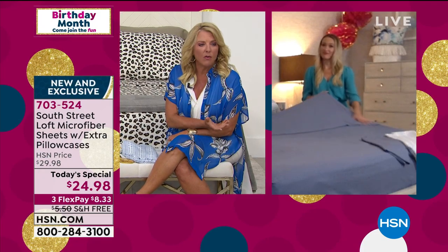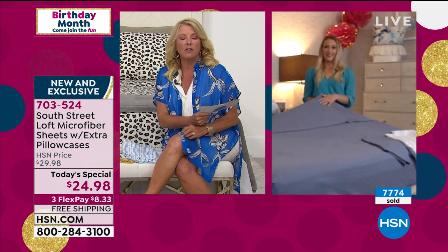Stephanie Rantz rejoins me from her beautiful bedroom at home — great to have you back. Why do you think we've sold close to 8,000 of these sheet sets already?